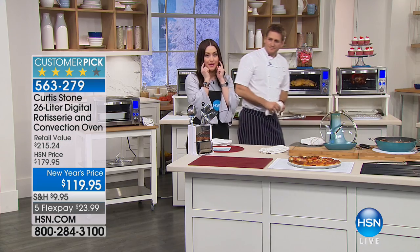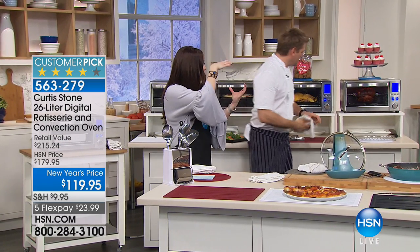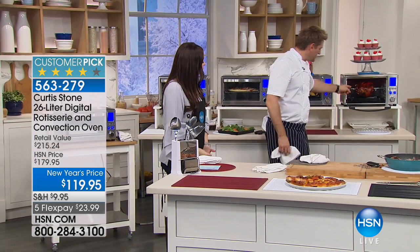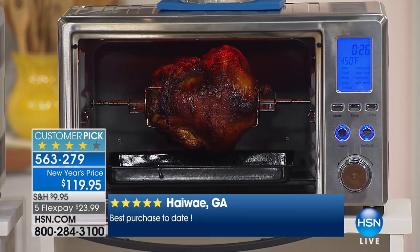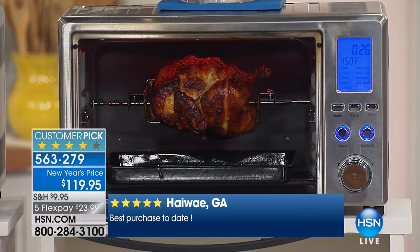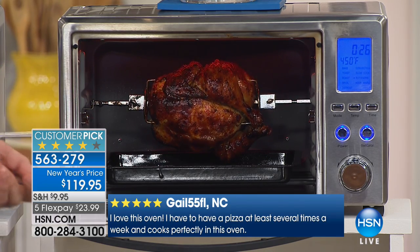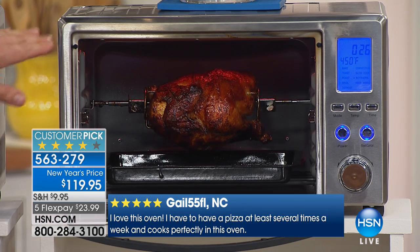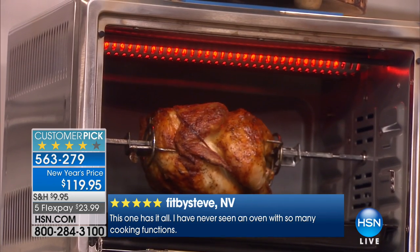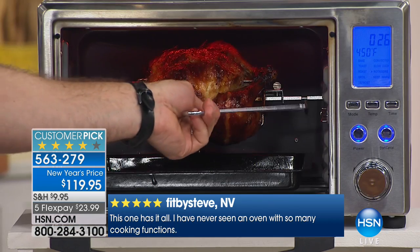Unlike that $250 model that so many of us aspire to have, that one has a smaller screen. This is such a nice screen — you can really see what setting to put it on. Now, if you've never seen a rotisserie chicken up close and personal — we go to the store especially to buy them — have a look at this: beautiful golden brown skin all around. That's an infrared light, and it gives you perfect golden brown.